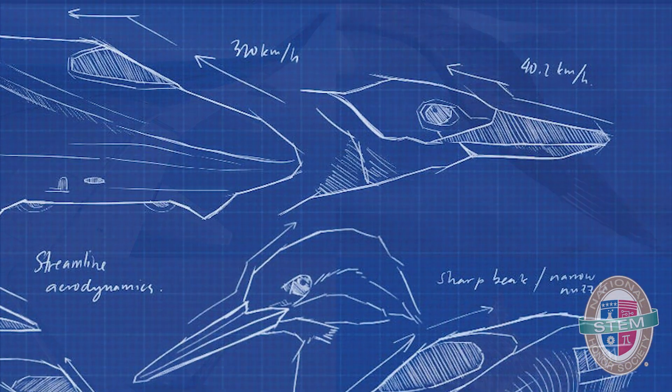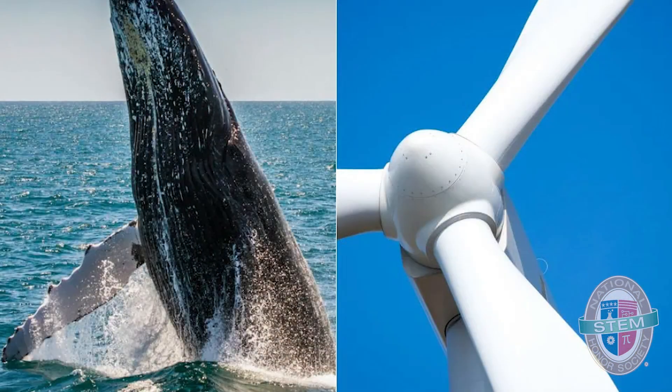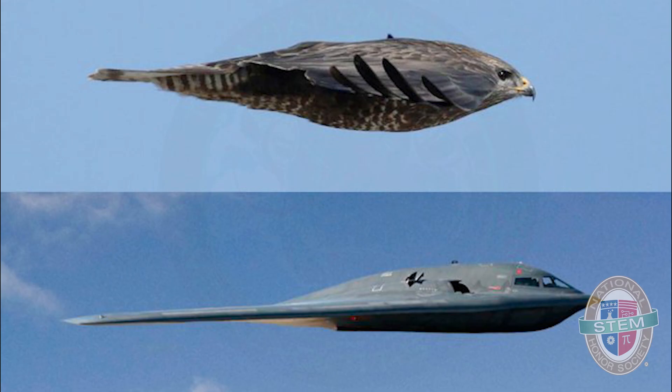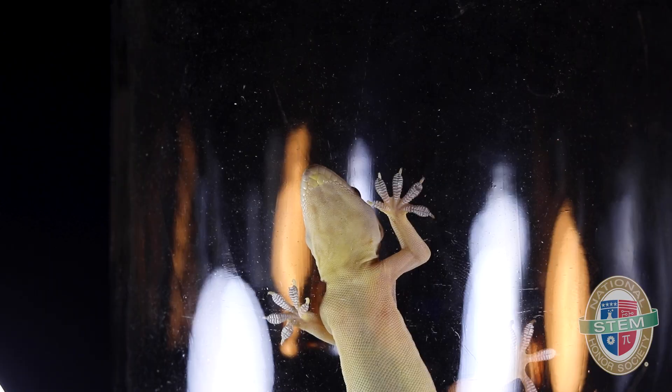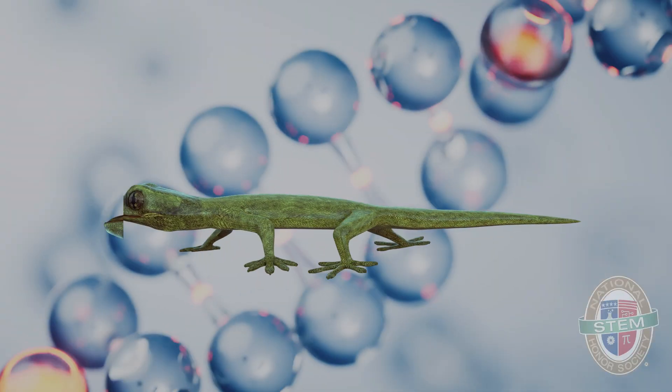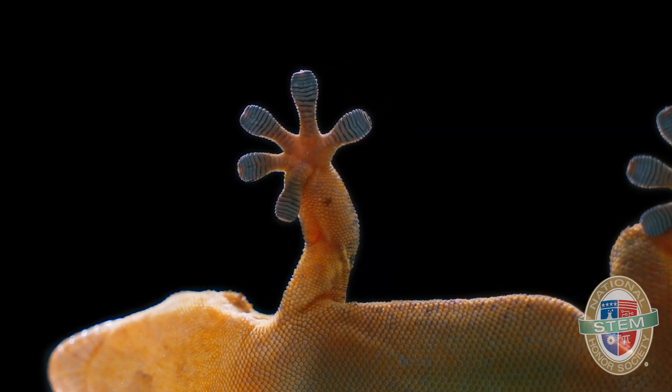Did you know that many human engineering challenges have been solved by emulating what can be found in the brilliant designs of nature and animal biology? This is called biomimicry. Take geckos for example — these tiny little climbers can stick to walls like magic and even hang upside down. But how? Geckos actually have millions of tiny hairs on their feet.